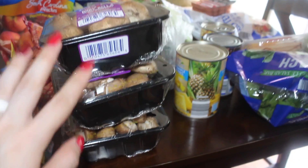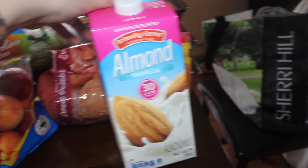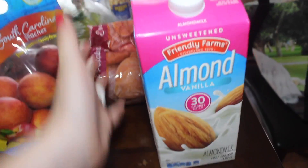I got three packages of baby bella mushrooms — two are going to be for eggs in the morning and we're going to grill one of those packages up. I grabbed more bacon bits for my salads, and I finally needed more unsweetened vanilla almond milk, so I got more of that.